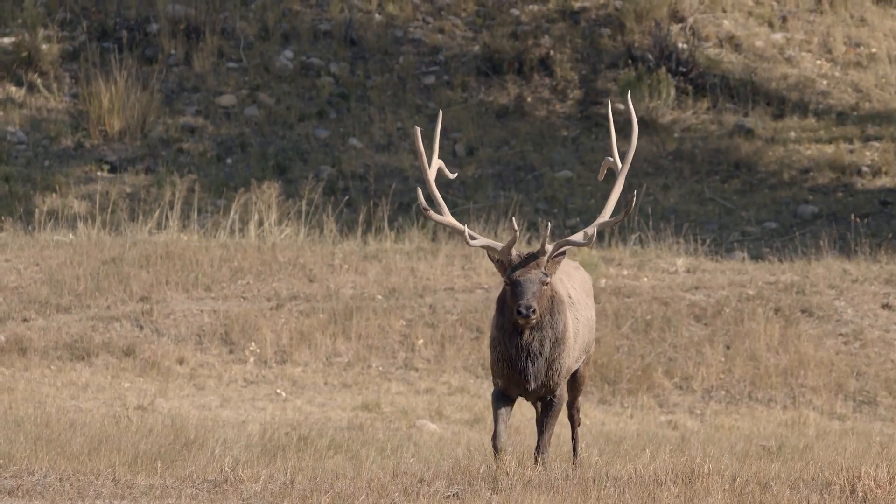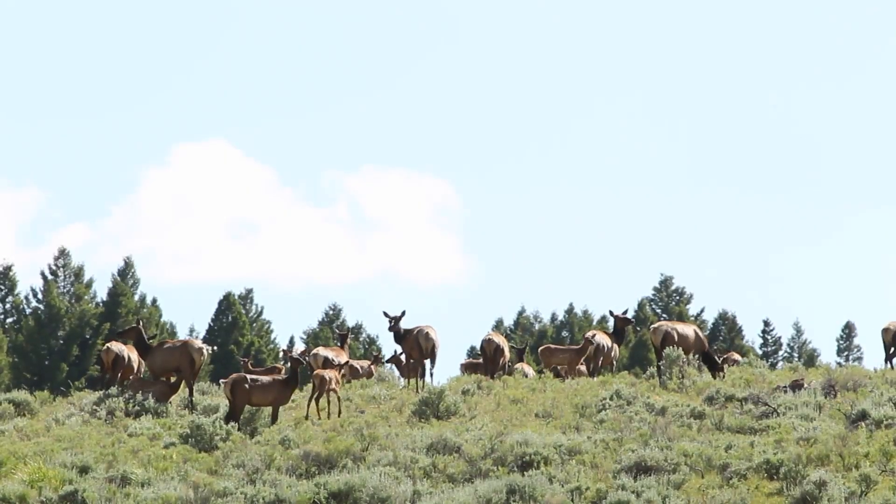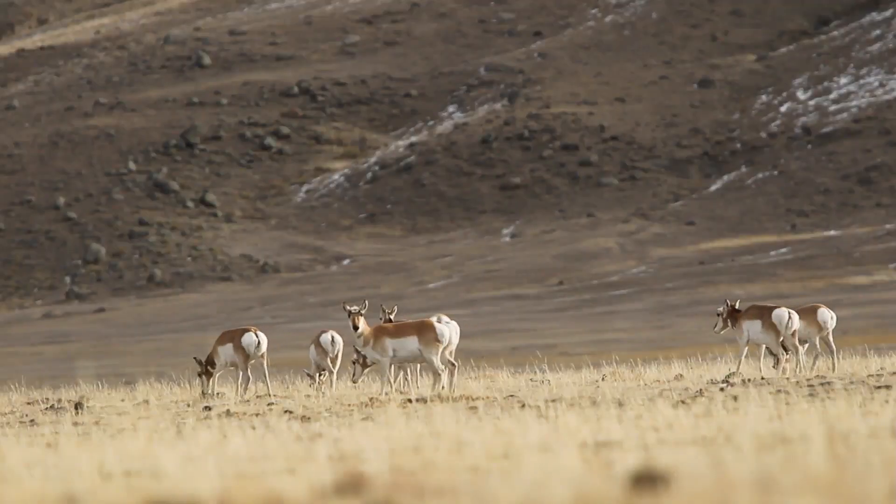It's a key migration crossover pinch point because elk and deer spend the warmer months of the year in the high country to the north, but migrate to vital winter range south of the highway.